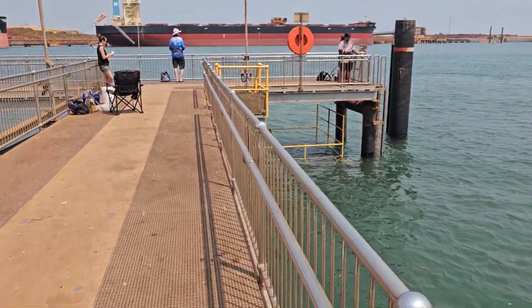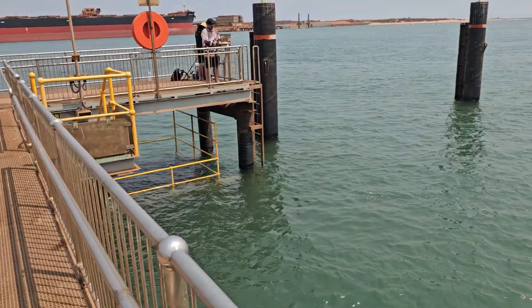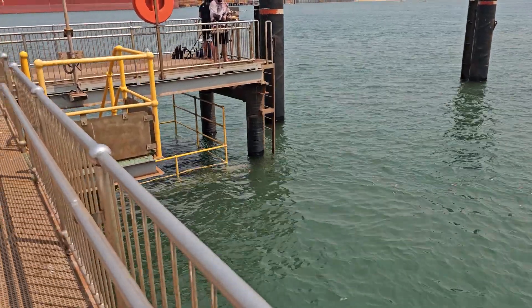It's another hour and ten minutes to a full high tide, so there's another meter that the water will be rising in the next hour or so.